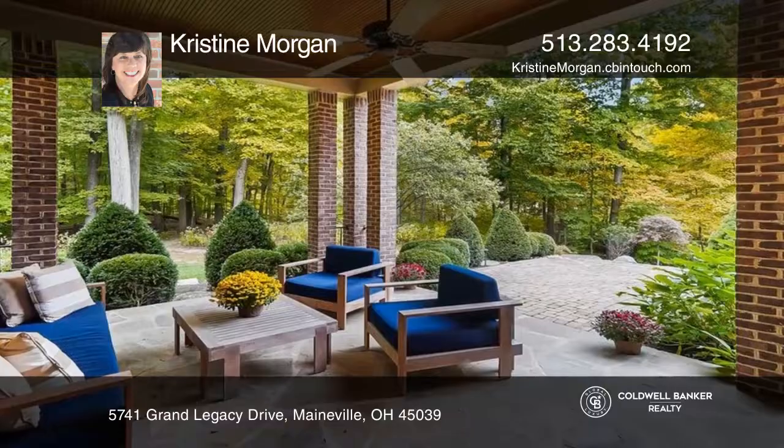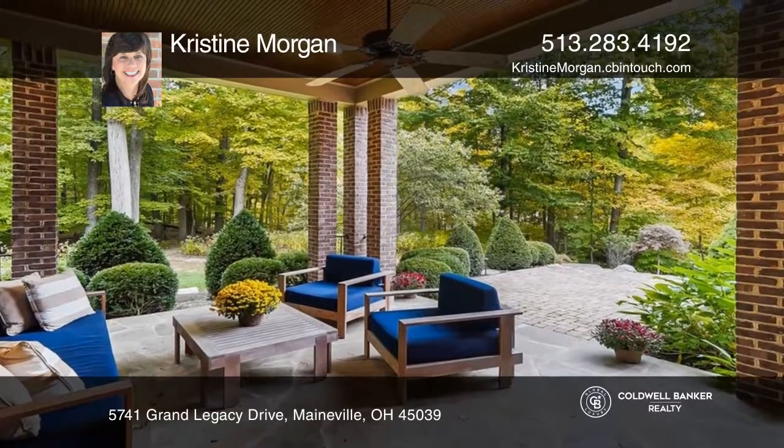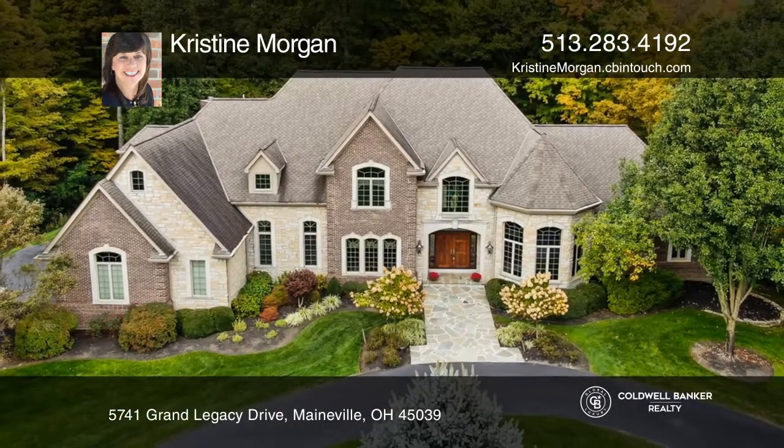Relax on the covered patio and enjoy the peace and quiet. Want to turn this house into a home? Contact Christine Morgan today.